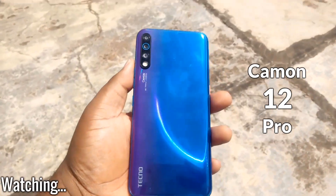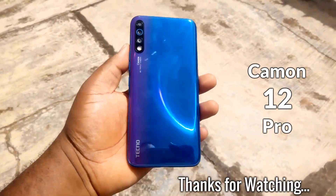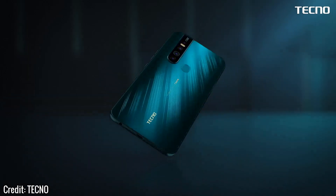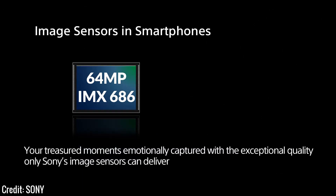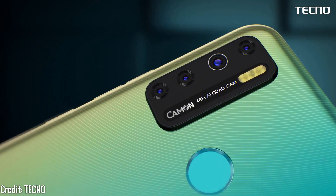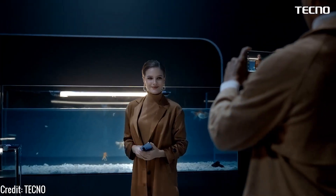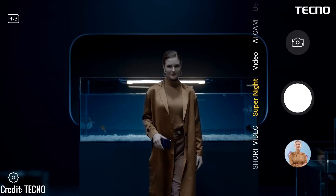The Tecno Camon series has always been known for its good camera performance, and the new Camon 15 series takes it a few steps further in the camera department — especially with the launch of the Camon 15 Premiere, which comes with a large 64 megapixel camera combined with the industry-leading Sony IMX 686 64 megapixel sensor to produce premium, world-class camera quality in its price range. The 48 megapixel camera in the other Camon 15 series is also a big upgrade, with the inclusion of Tecno's AI vision lens. However, there are some setbacks in the Camon 15 series that may make you look elsewhere.